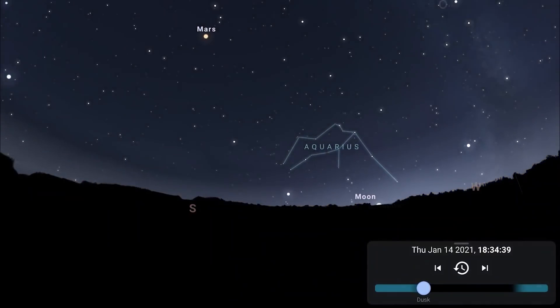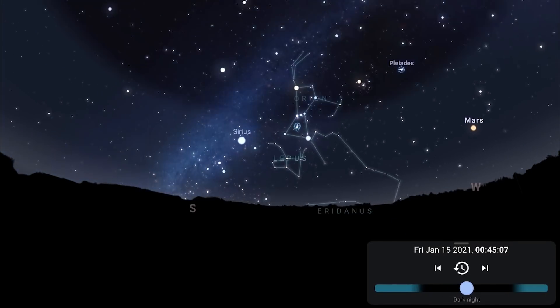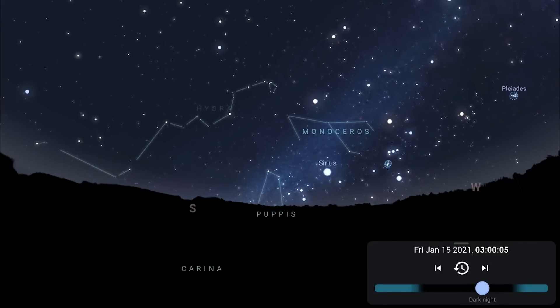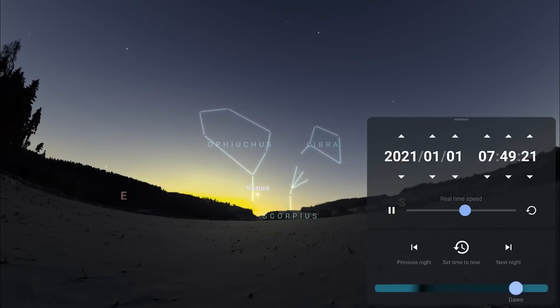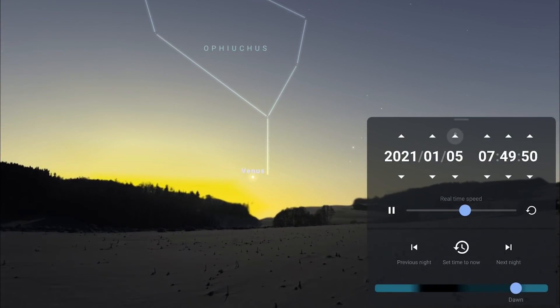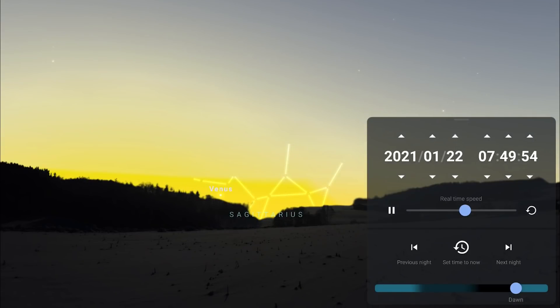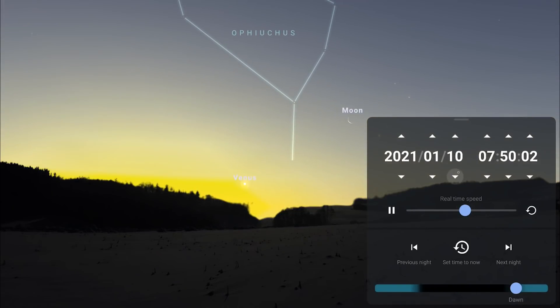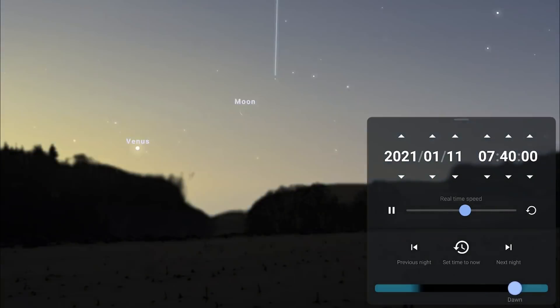Mars can be found high in the south in the evening skies and continues to fade this month, going from magnitude minus 0.2 to 0.4. As the night goes on it heads down to the western horizon and sets between 2 and 3am local time. Turning to the eastern morning skies, Venus is rising before the sun but as the month goes by gets closer and closer to the sun, spending less time in the morning skies before sunrise. On the 11th there's a good opportunity to get a very thin crescent moon and Venus in the same shot.